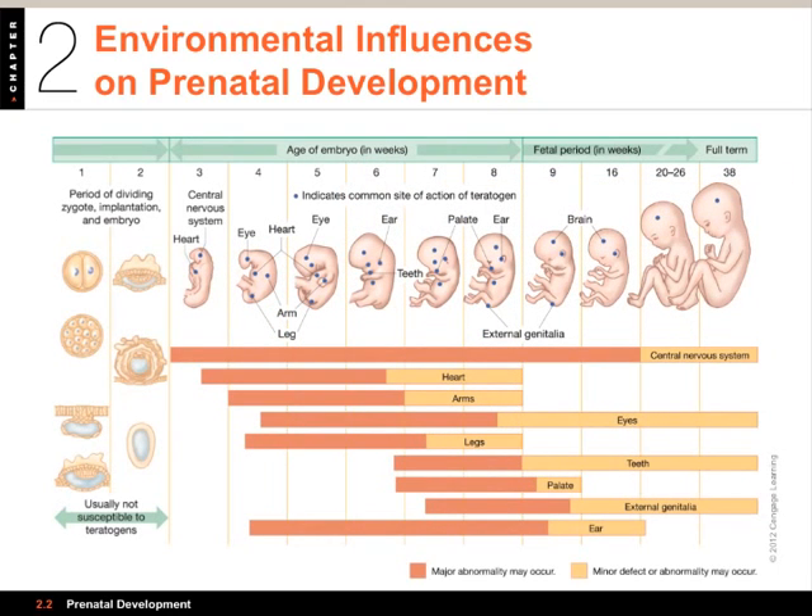Let's look at environmental influences and teratogens. A teratogen is a Greek word meaning 'monster maker' — it refers to something that causes abnormalities or disorders during a critical period of vulnerability. The chart here shows different organ systems: central nervous system, heart, arms, eyes, legs, teeth, palate, external genitalia, and ears. Exposure to particular teratogens is most harmful during the critical periods that correspond to when that organ is developing.